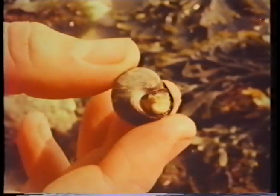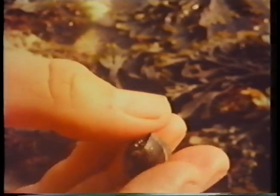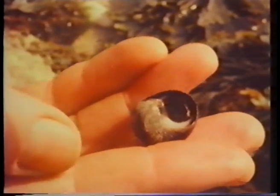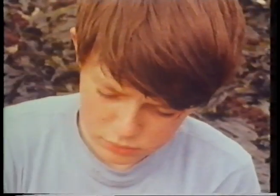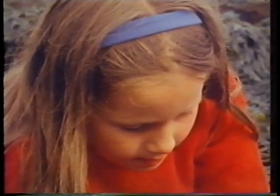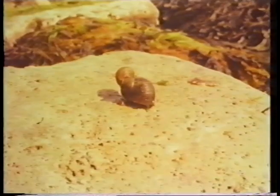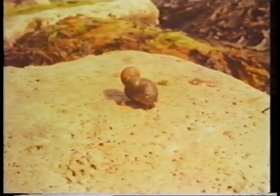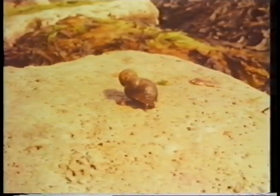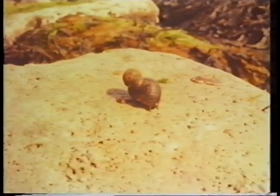It's called a periwinkle — winkle for short. Back it goes into the water. There's another winkle. It comes out of its shell for a walk. It moves quite slowly, doesn't it?